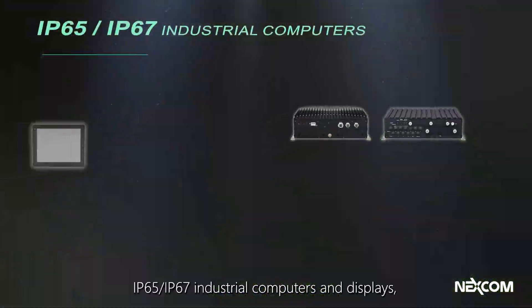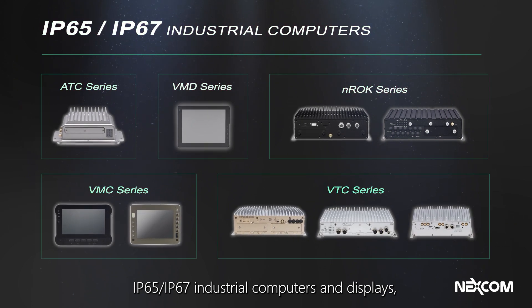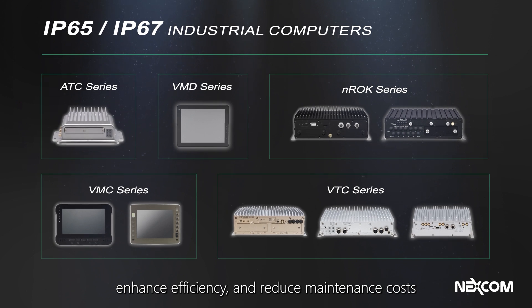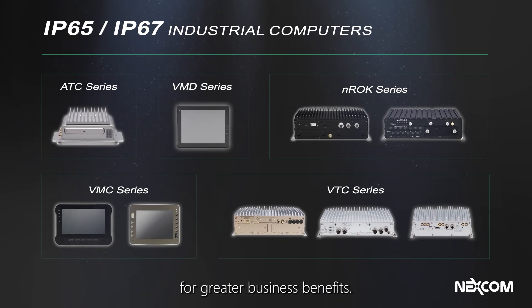Nexcom offers IP65 and IP67 industrial computers and displays, designed to tackle extreme environments, enhance efficiency, and reduce maintenance costs for greater business benefits.